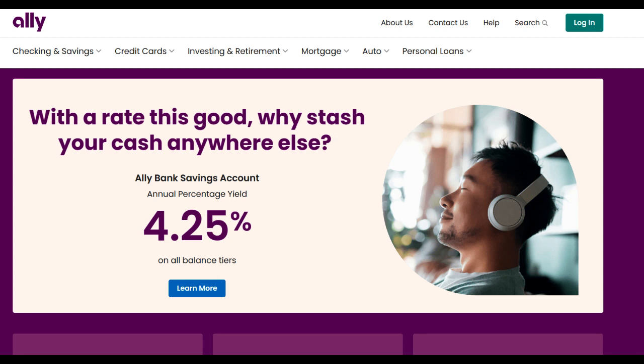Ally Trading is a significant player in the world of online trading, providing a platform for individuals to buy and sell stocks, options, and other investment assets. In this comprehensive review, we'll delve into the advantages and potential drawbacks of Ally Trading, offering valuable insights to help you evaluate this online trading platform.